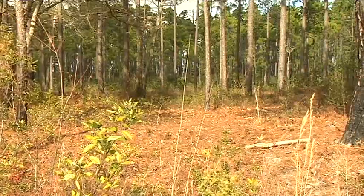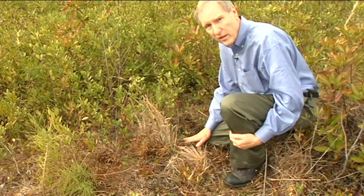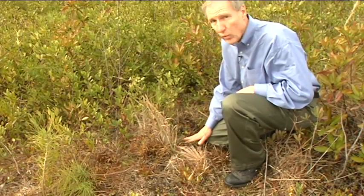To discourage poachers, we will not reveal this location. Dr. Lucan says the Venus flytrap is not officially listed as endangered, but probably should be, and the population is small enough that the loss of just a few plants can be quite serious.